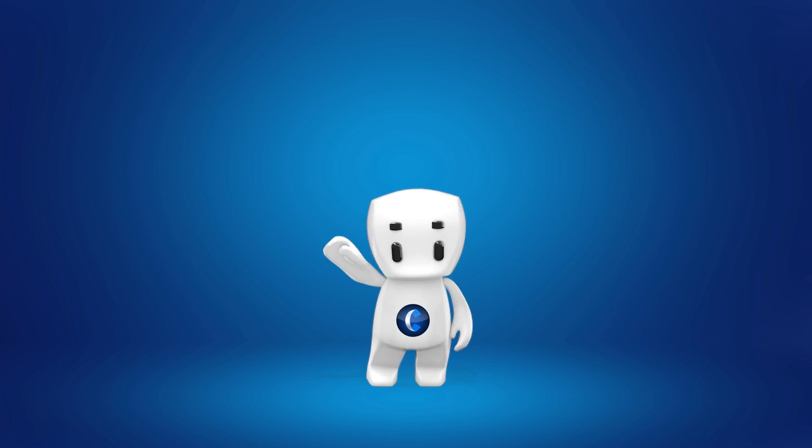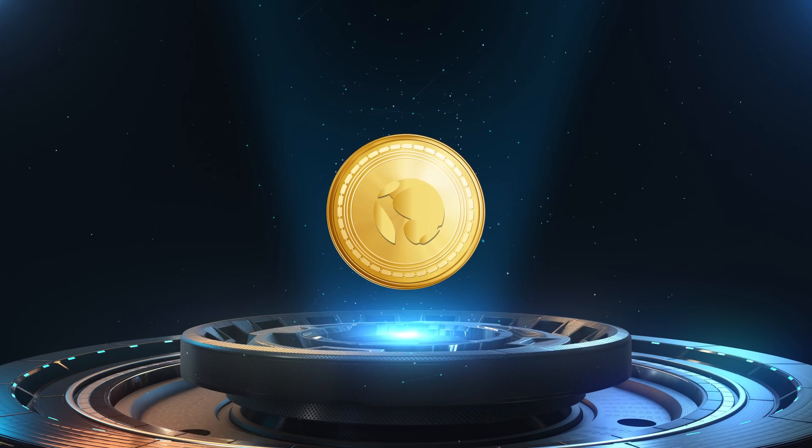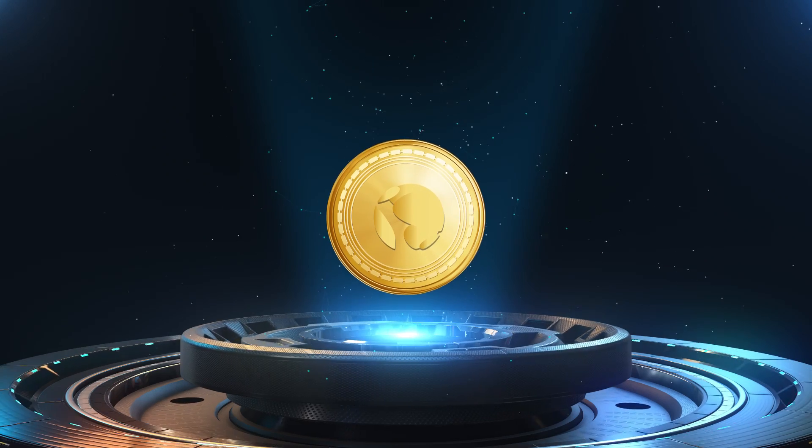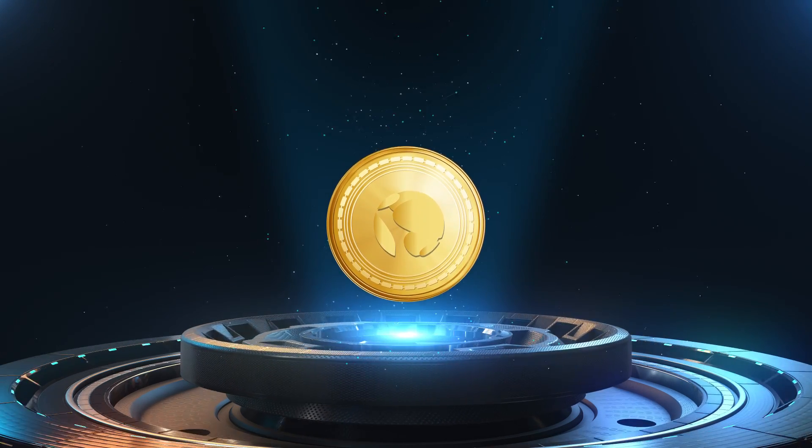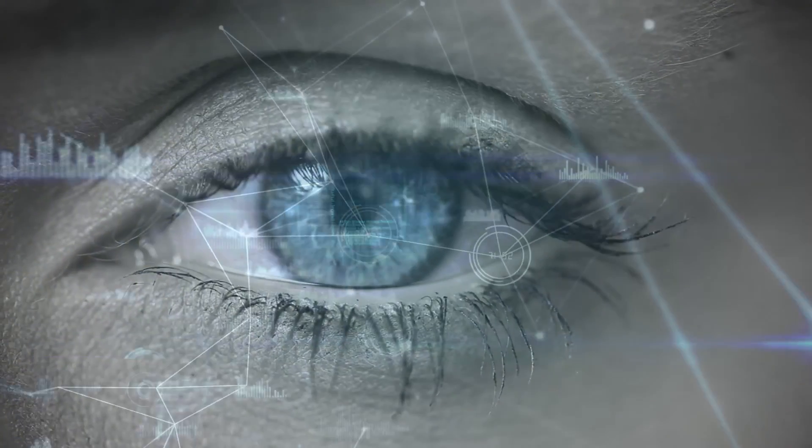Welcome back to Cryptonomics. Terra or Luna offers fast and affordable settlements and uses stablecoins to power a price-stable payment system. Let us take a look at the technical analysis of Luna.